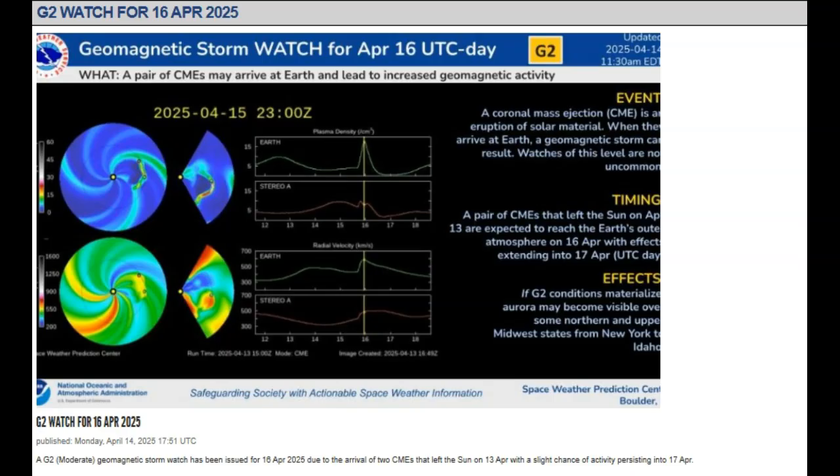God bless you and yours, folks. They're not looking for a ton of plasma — it looks like only about 17 centimeters cubed. And they're looking for solar winds at around 600 kilometers per second.